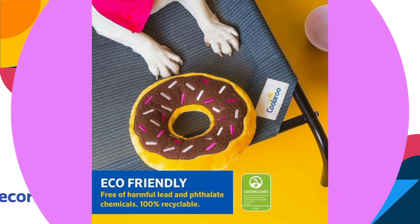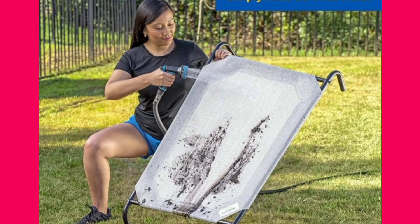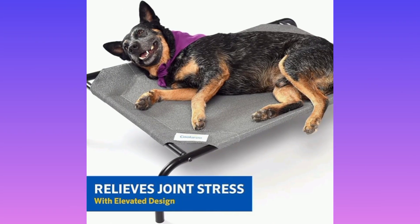Assembly is quick and easy, with lightweight, powder-coated steel frames that are both durable and resistant to rust, mold, and mildew. The fabric is also easy to clean, ensuring your pet's bed stays fresh and hygienic.